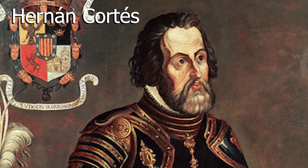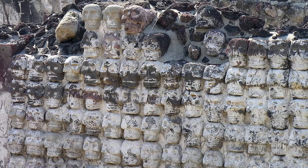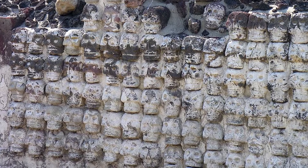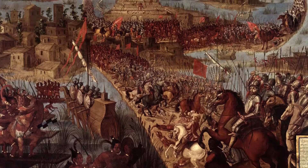Hernán Cortés and the Spanish conquistadors he led on his conquest of Tenochtitlan in 1521 witnessed human sacrifices and were reportedly horrified by the practice. Researchers believe that the Huey Tzompantli is one of seven similar structures that once stood in the area, based on contemporary accounts of the cities captured by Cortés. They believe the conquistadors destroyed the other structures.